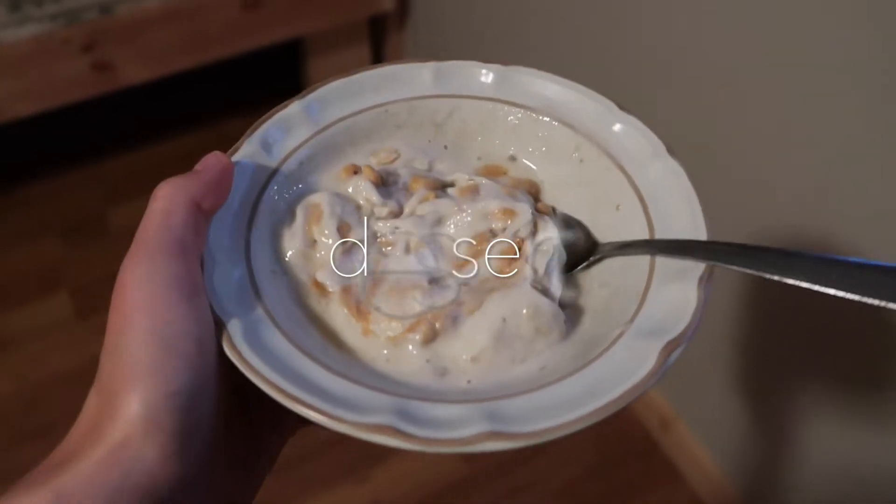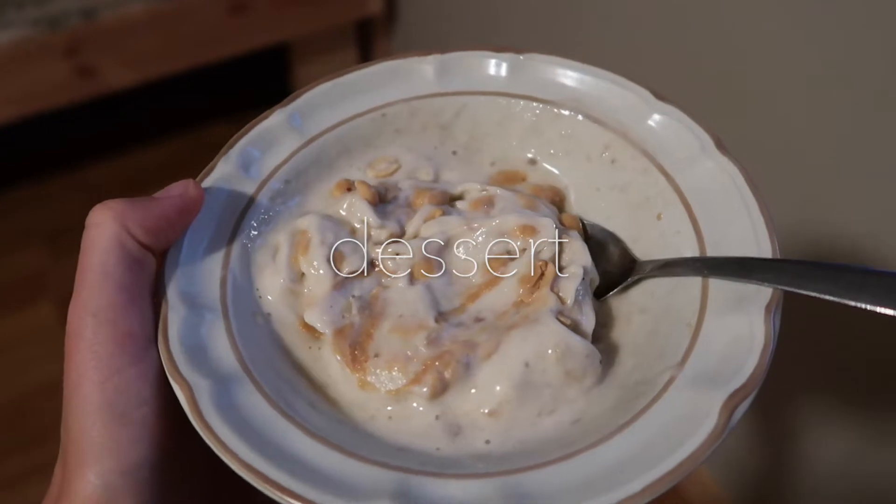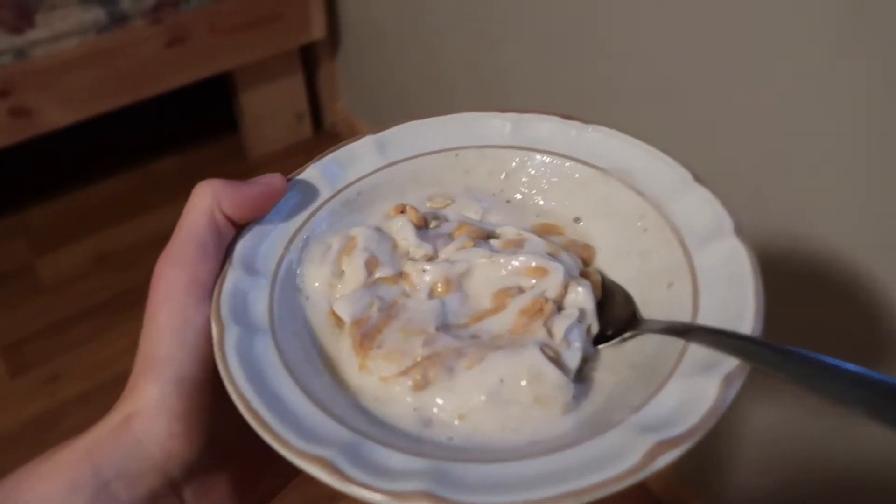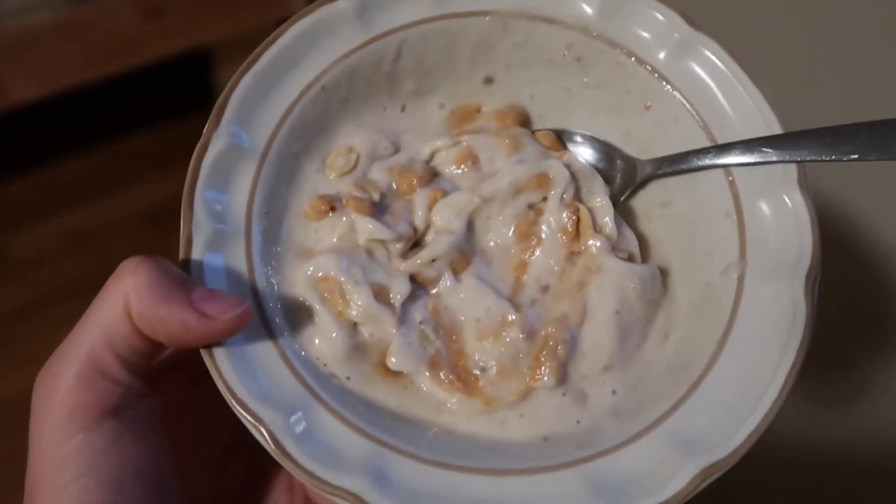For dessert I'm just having one frozen banana with a tablespoon of peanut butter and some peanuts as ice cream, because everyone else is eating ice cream so I decided to make some as well.